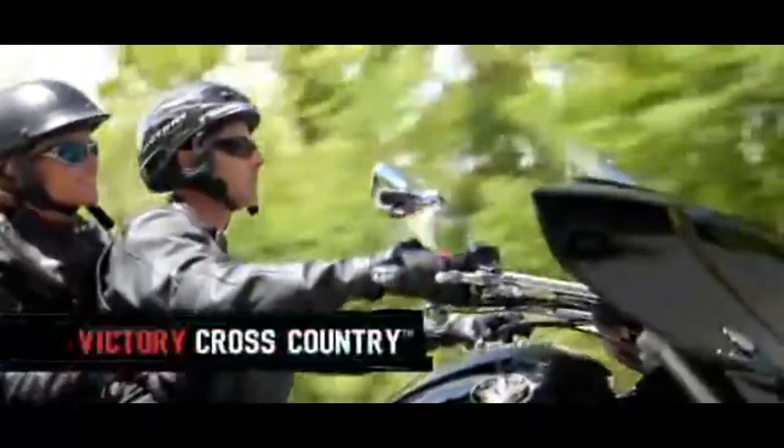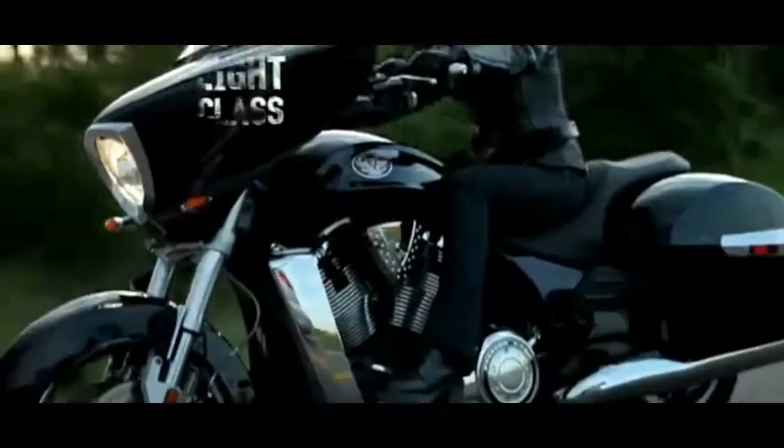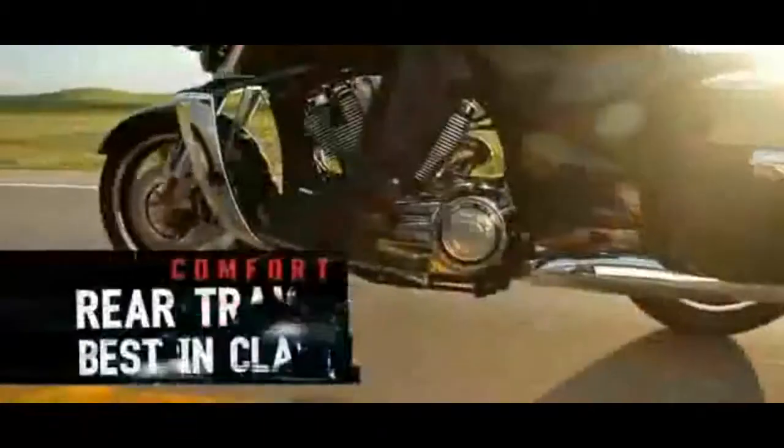The all-new Victory Cross Country is a step up and features an attitude. The perfect balance of road-tested style and function, this highway bike is built to turn heads and rack up the miles. The Victory Cross Country has the same class-leading storage and torque, but with even more comfort features.